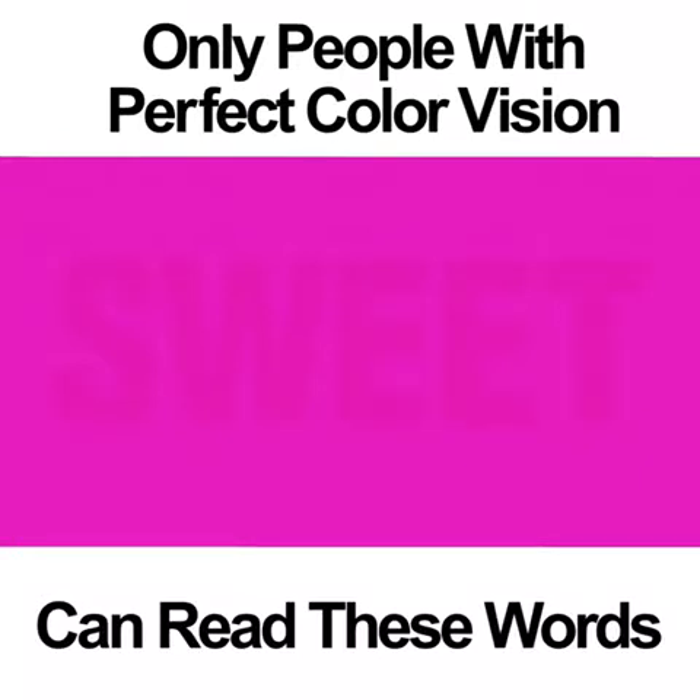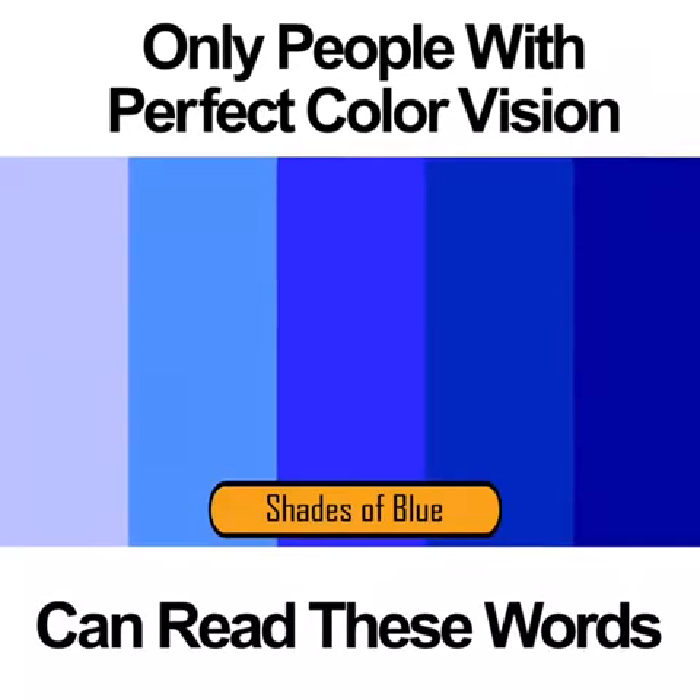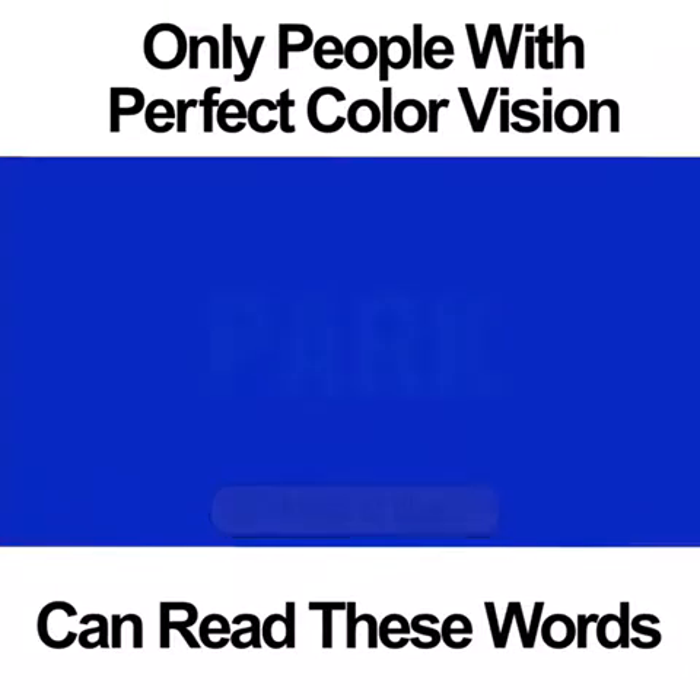Focus is important with this one if you're going to see the word. Shades of blue. This color vision test is difficult for some people. If you have perfect color vision, you might be able to read the word PARK in the middle of the blue square. If your color vision is not completely perfect, you may notice that there is a light pink inside the square. People who are completely colorblind to the blues won't see anything at all.